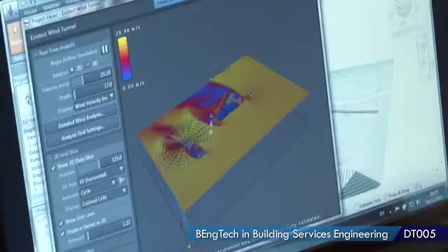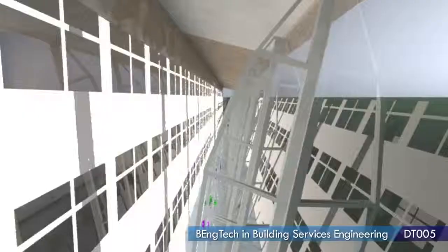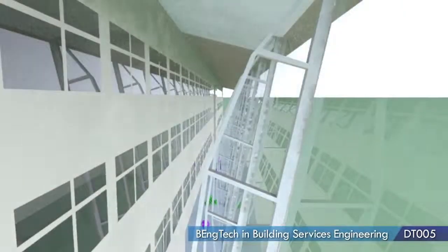Throughout the course, you get introduced to programs such as AutoCAD and simulation software such as IES, where you can simulate your heat loads, your cooling loads, how much air you need to get into the building to make the people comfortable who are going to be working in the building.